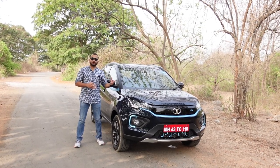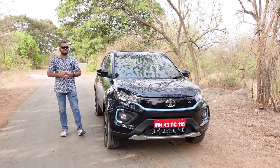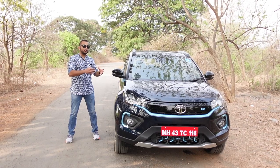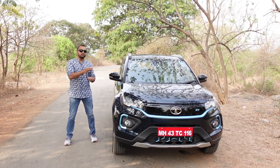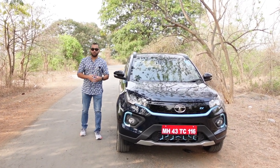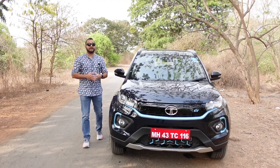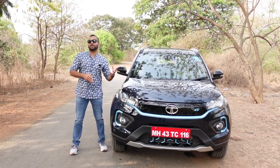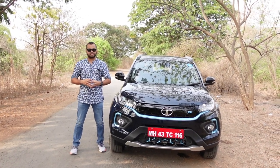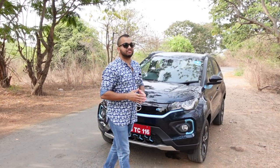You will get a driving range of 437 km on a full charge. That number is ARAI certified but we are going to test how good that number is in daily commutes — that will be a separate video. Today we are going to focus on what has changed on the outside and on the inside of this 2022 Tata Nexon EV Max.